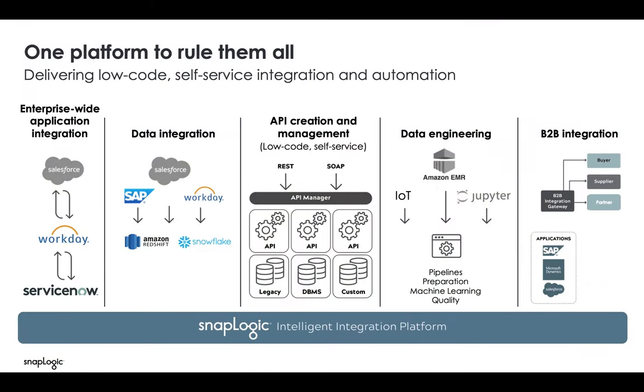SnapLogic is one platform to rule them all. What we mean by that is a unified platform for all data movement across an organization via a single interface. We are application integration, data integration, API management, and data engineering all in one tool with low to no code — and you have the ability to turn any integration into an API with clicks and not code.